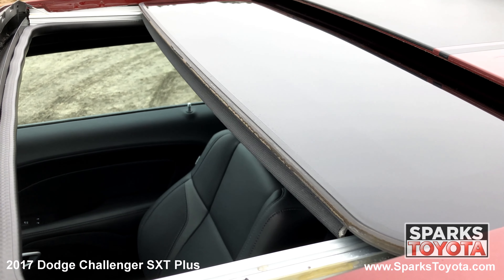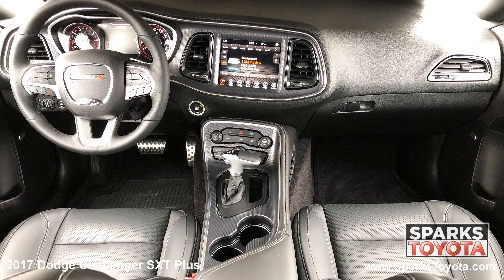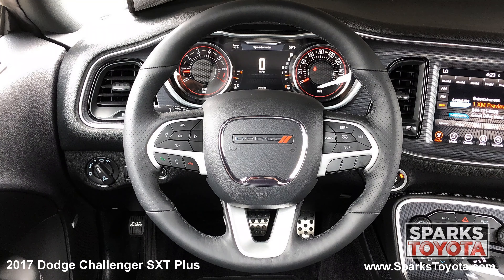We can't forget about the power sunroof, the front row power heated leather seating, cruise, dual zone auto climate, a push button start, a locking glove box, a voice recorder, and a power leather steering wheel with convenience controls.